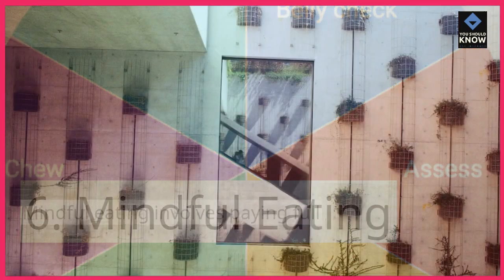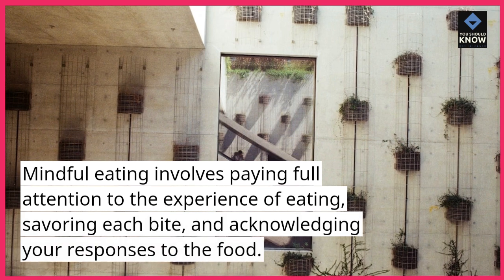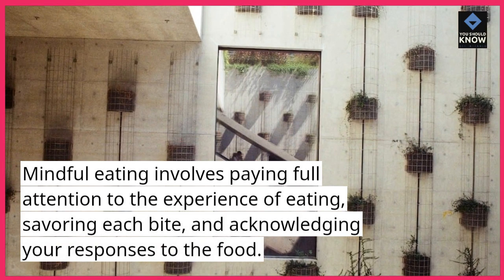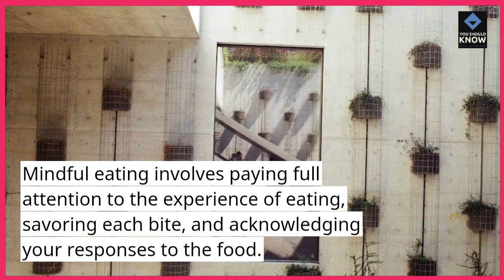Mindful Eating. Mindful Eating involves paying full attention to the experience of eating, savoring each bite, and acknowledging your responses to the food.